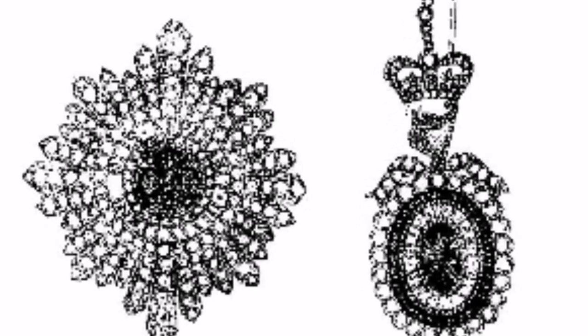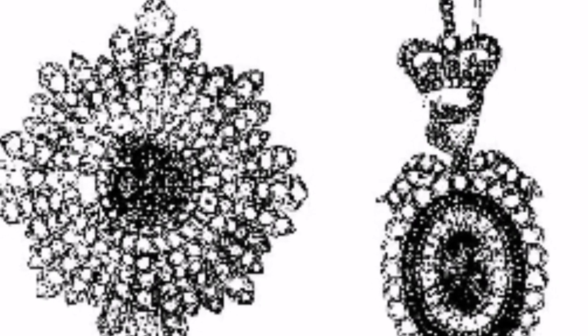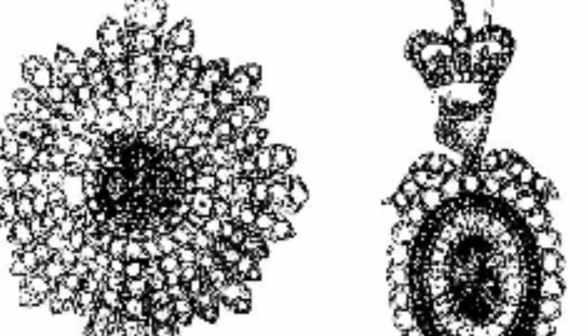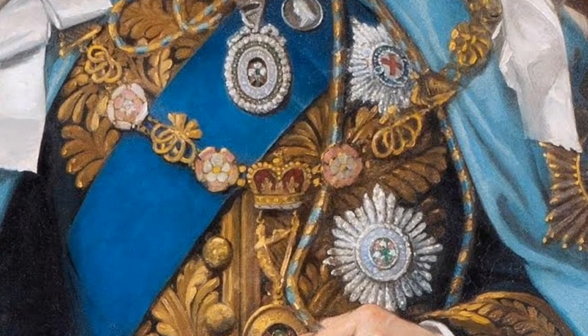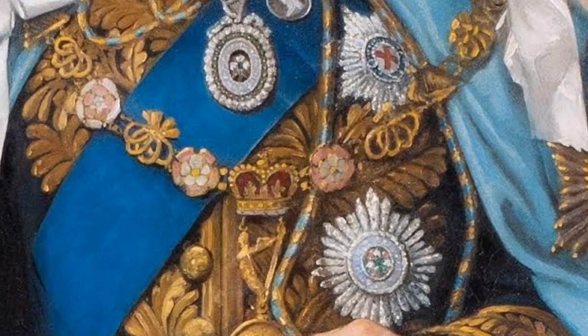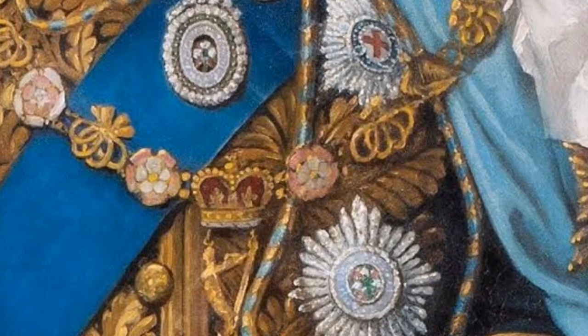The Irish crown jewels were first created in 1831 for the use of the Sovereign of Ireland, who at that time was King William IV. The jewels were designed and made by the Royal Jewelers Gerard and Company in London, and included a diamond star and badge, a diamond brooch and necklace, and a diamond and emerald tiara.